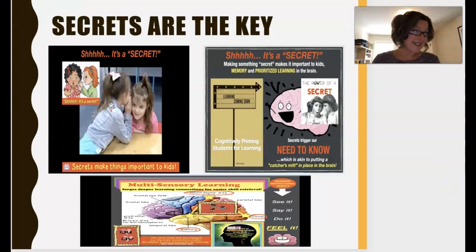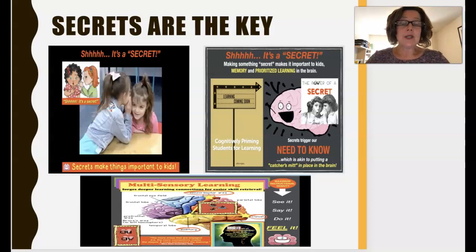Her basis for the whole program is the idea that secrets are the key. When letters are making the sounds they're supposed to, the world is harmonious — but that doesn't often happen. What she has come up with are all of these secrets to teach kids phonics. It's the old adage: give a person a fish, you feed them for a day; teach them how to fish and you feed them for a lifetime. If you teach them how to decode, you open up their entire world of reading.